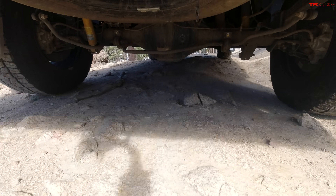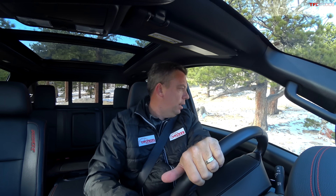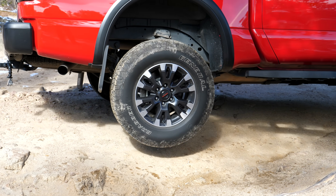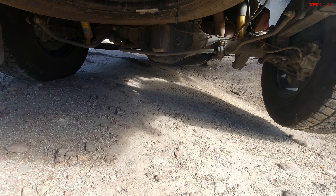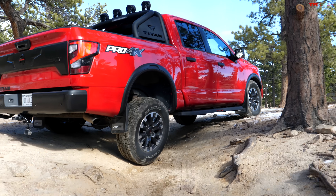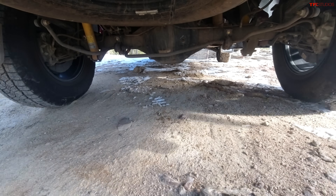Over the coming months we'll be doing many tests on TFL off-road, towing, acceleration, and fuel efficiency, but this episode is all about how they do off-road in the Rocky Mountains. The first test is an articulation test where I'm trying to get the truck upset — basically a ditch crossing where one wheel is in the air. I'm in four low with no locker engaged, so let's see what happens.